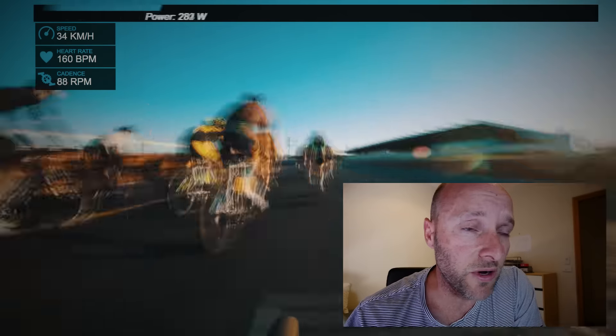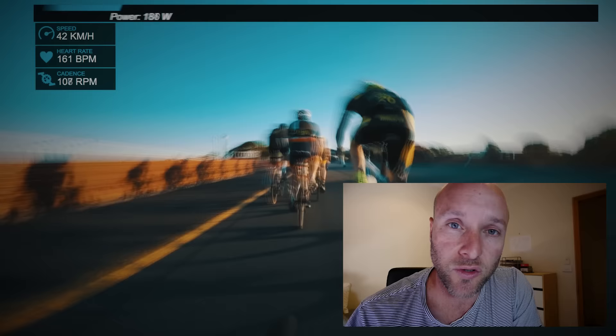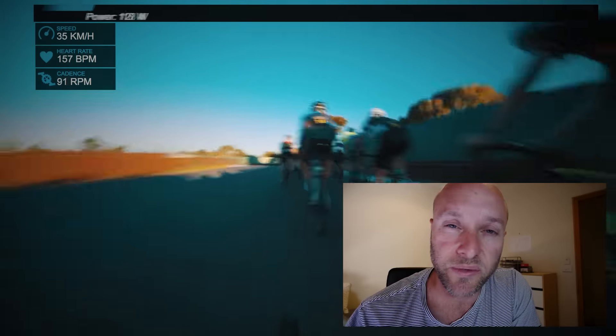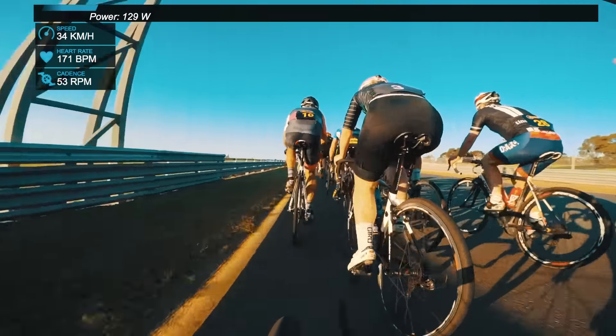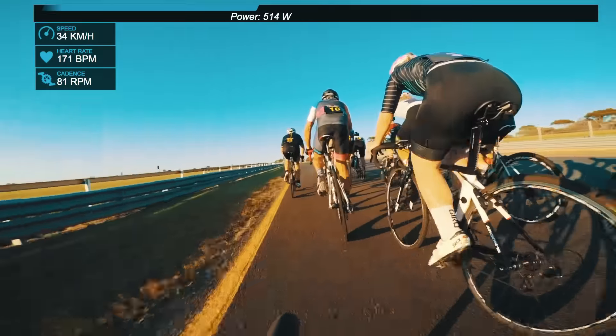G'day legends. I just thought I'd do a very quick little sprinting tips video, just to outline a few things. Just a bit of a time lapse here into the final two kilometers of the bike race coming up the back of the course at Sandown. This is the B grade criterium out at Sandown.